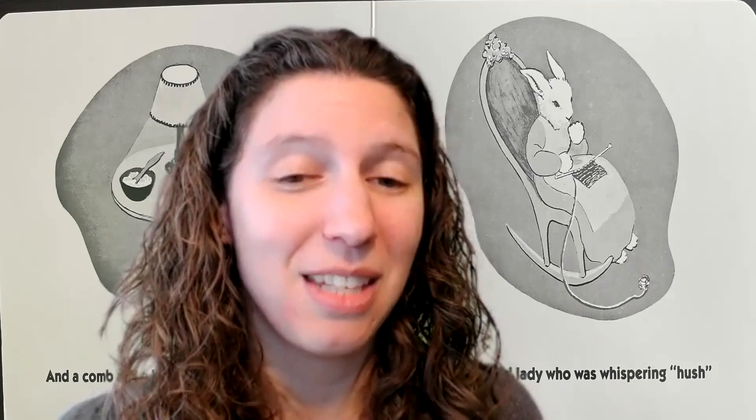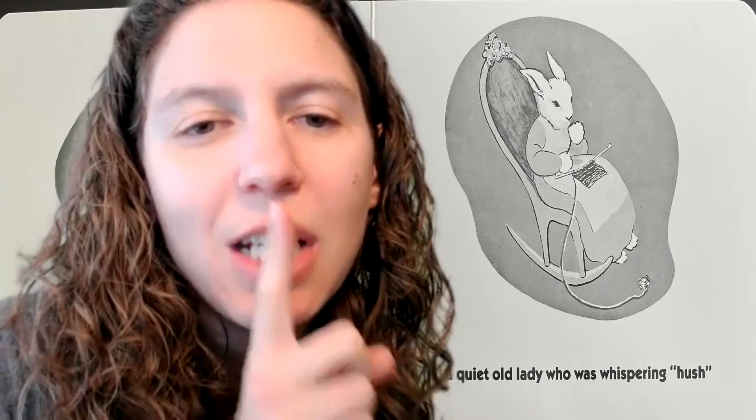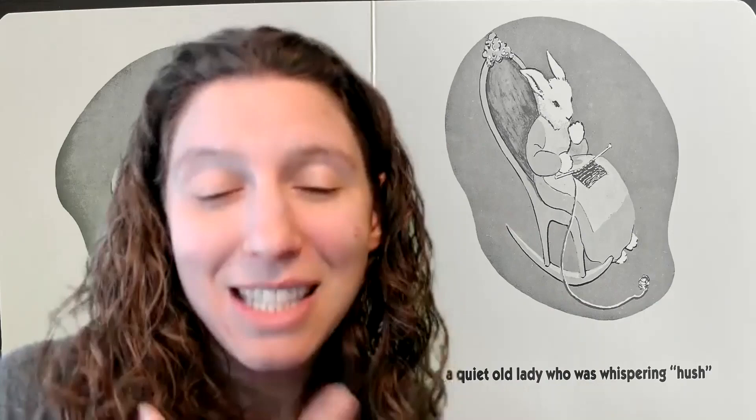Rhyming is a hard concept — it's an advanced skill for learning abilities. And there's a quiet old lady who's whispering 'hush,' and children think it's hysterical if you start whispering in their face. They think it's pretty funny because it's an interactive way for parents to be silly, making a hush sound. And then the child can do it back to their parents. So what can be better than that?